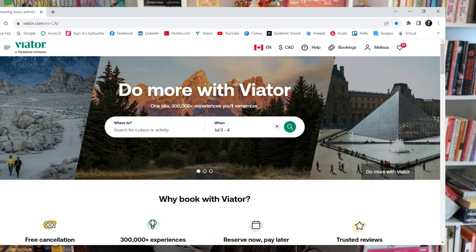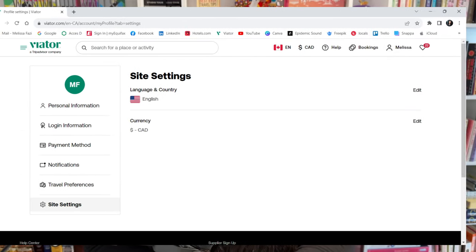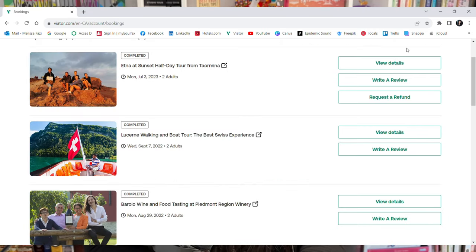Number six: activities and excursions. Viator has been my go-to for booking excursions for well over 10 years. I especially like that it allows you to set your preferred currency in your profile and to create wishlists. In future videos where I talk about excursions that I book through Viator, I'll be including those links in the description of those videos so you'll be able to book the very same ones as well if interested.